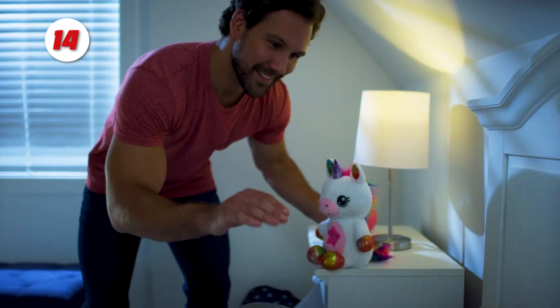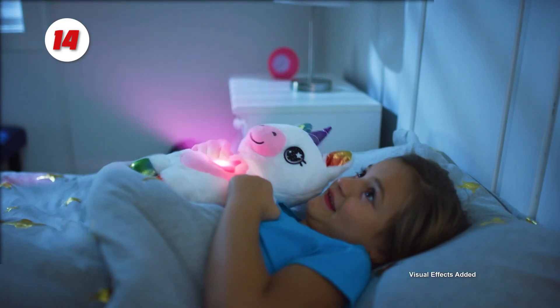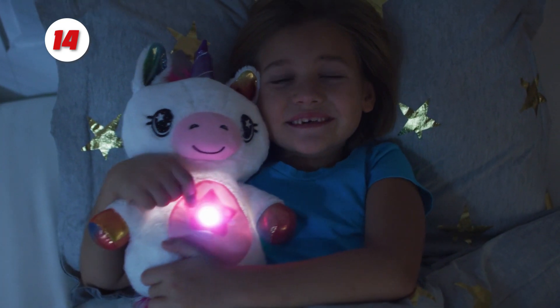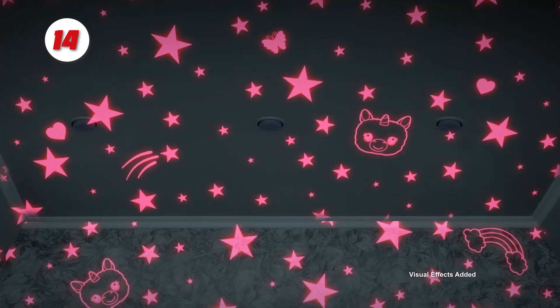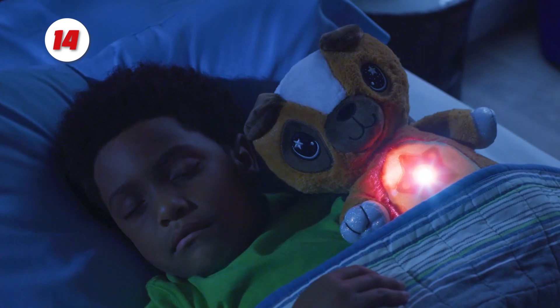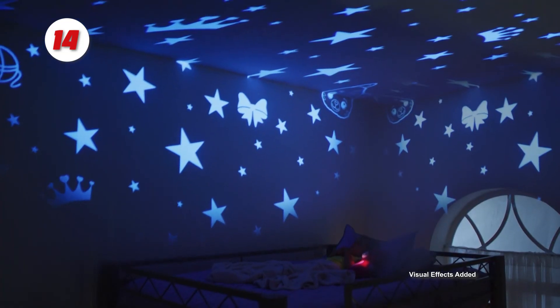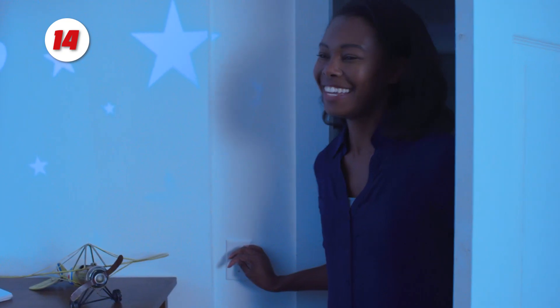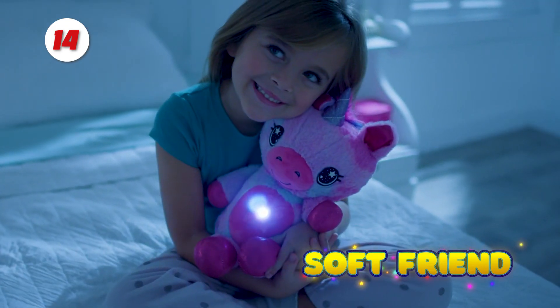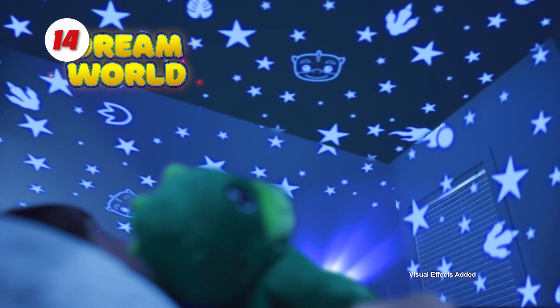Number 14: Ontel Star Belly Dream Lights. Bedtime is made more enjoyable with Star Belly Dream Lights. The soft, plush design is huggable and ideal for snuggling and cuddling at bedtime, as well as soothing children who are afraid of the dark. To turn on the nightlight, simply press the belly button, and it will project a starry sky onto the ceiling, instantly illuminating your child's room and making them feel safe and calm.